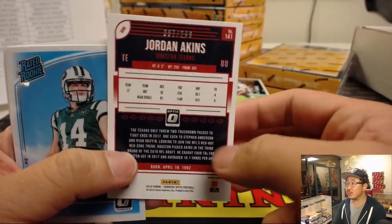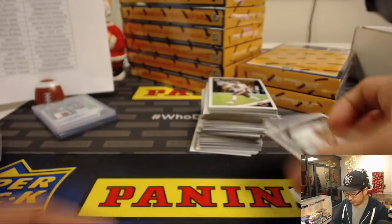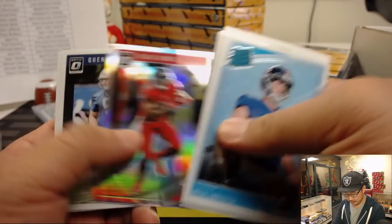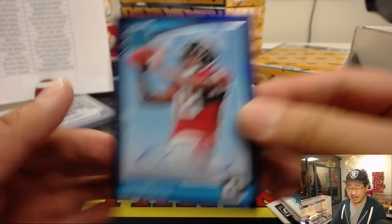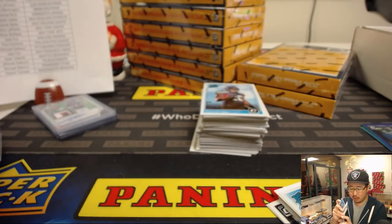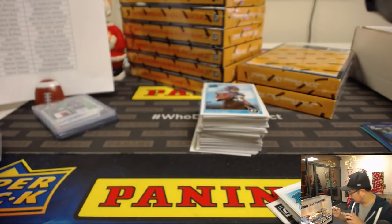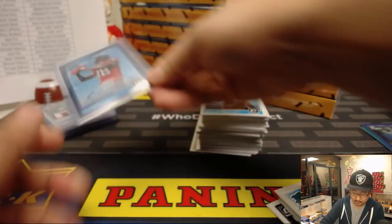Good luck with the next box. There's Jordan Aikens out of 299 — no relation to Clay. There's Jimmy Garoppolo out of 399 — that goes to the Niners, Jess Fox with Jimmy. Terrell Suggs for the Purple Birds out of 149. And your autograph is going to be Calvin Ridley — nice rated rookie, 18 out of 35 — for Josh Pruce and the Dirty Birds.